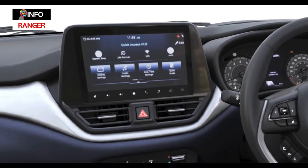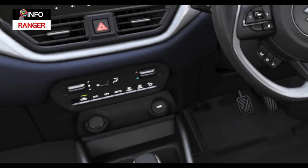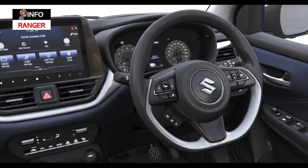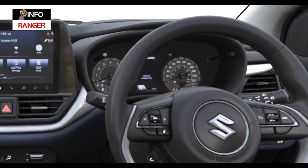Taking centre stage on the dash is a new 9-inch touchscreen infotainment system. There's new switchgear for the automatic climate control, a new steering wheel, as well as a new design for the instrument cluster which still comprises two analog dials with a digital MID in between.